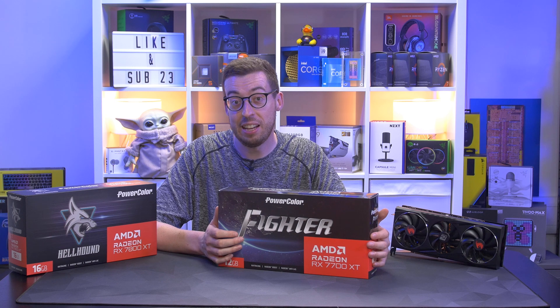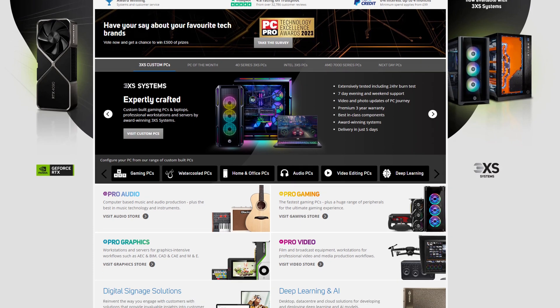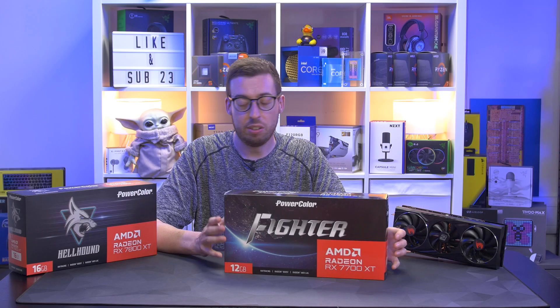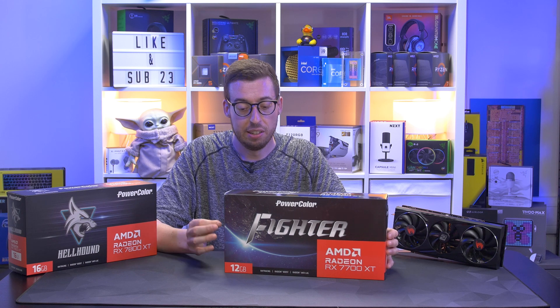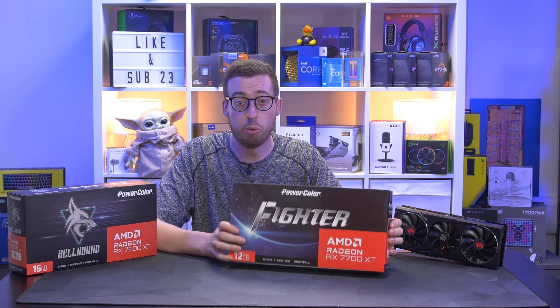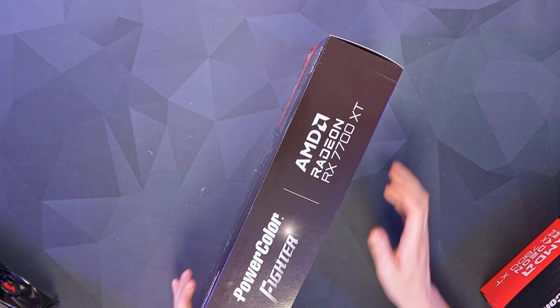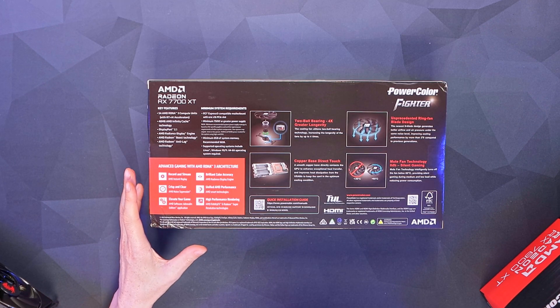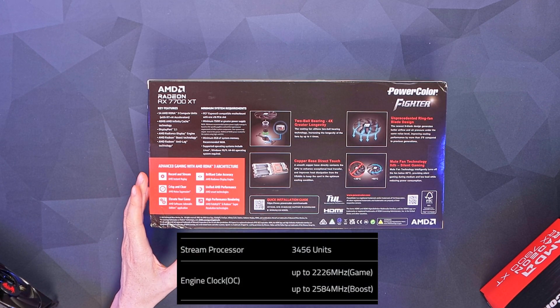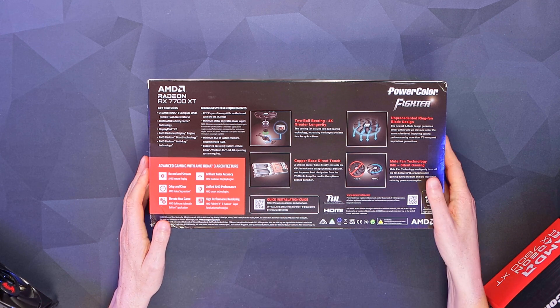AMD have now launched two more cards: the 7700 XT and 7800 XT. I've been sent both by Scan, one of the UK retailers. I'm going to go against the grain — everyone seems to be covering the 7800 XT first, but I'm starting with the more affordable option. This is the PowerColor Fighter, the 12 gigabyte variant. RDNA3, six nanometer process, 3456 stream processors, core clock of 2226 MHz and a boost of 2585 MHz.